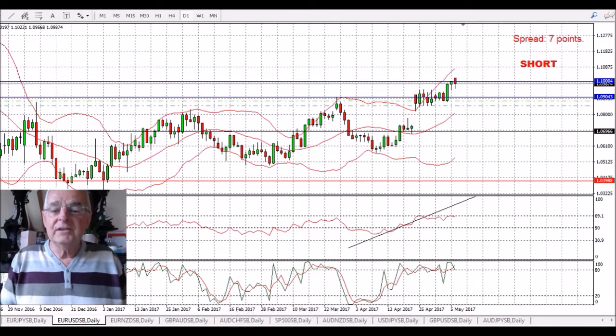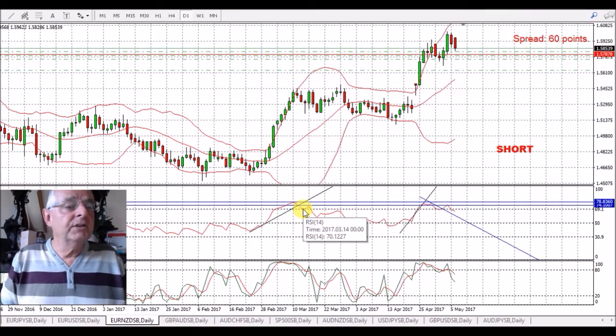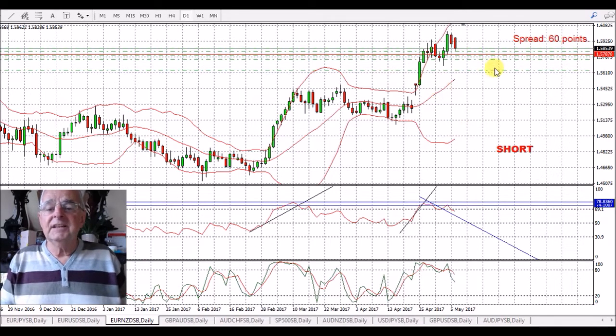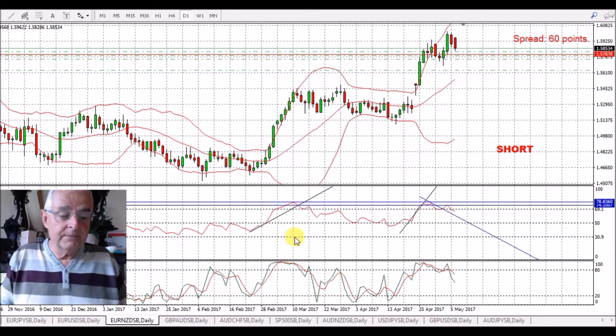The Euro/Dollar — the same thing basically. And again on the Euro/New Zealand Dollar we've got the same thing. That's actually fallen a bit further than the rest.